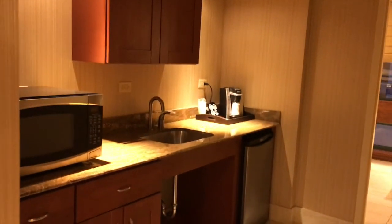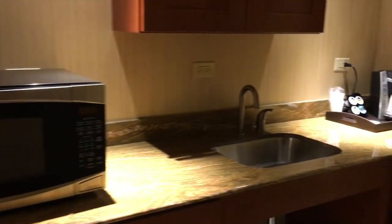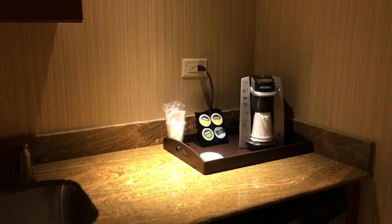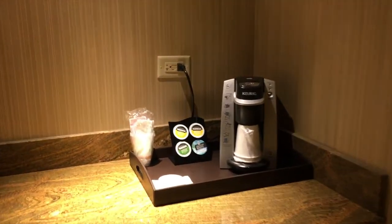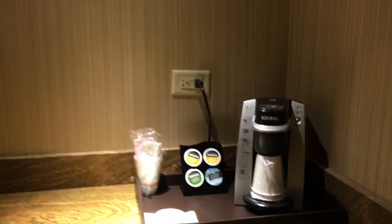Our suite has a kitchenette with a microwave, sink, and refrigerator, along with in-room coffee and tea. The refrigerator is empty — it's not a mini bar, and there aren't any dishes included.